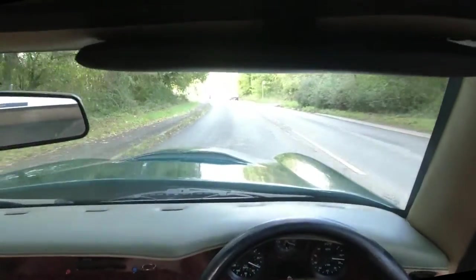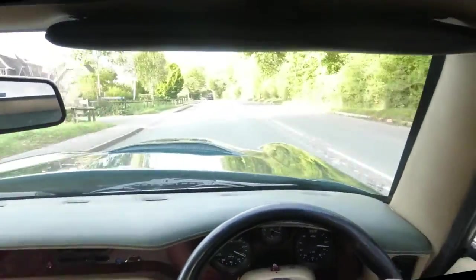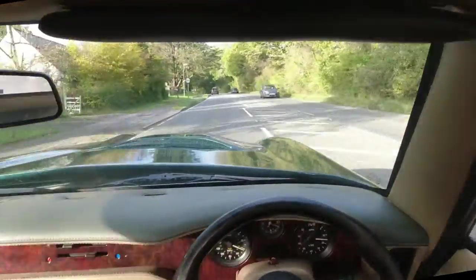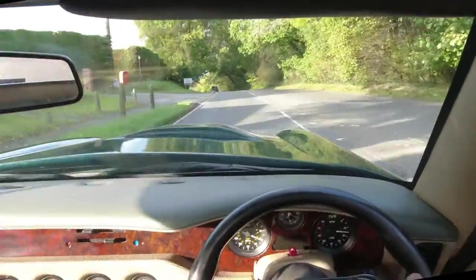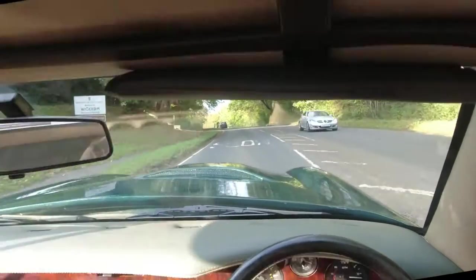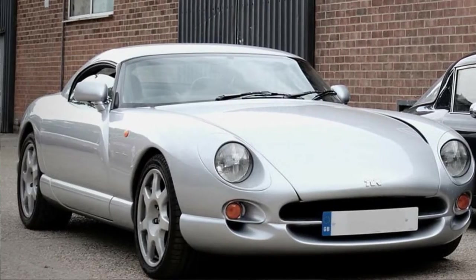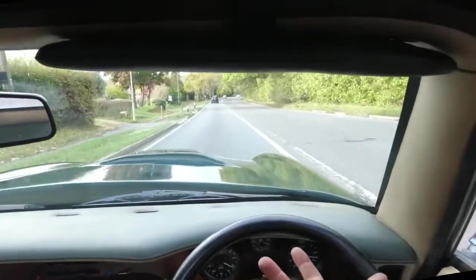If you were to say to me, 'Richard, you work on lots of TVRs — if you were given the keys to any TVR, what should you ask for to have fun?' I have my top three. If they're all in good mechanical condition: a Vixen of some sort is up there, a Cerbera is up there, and this is up there — a V8S.